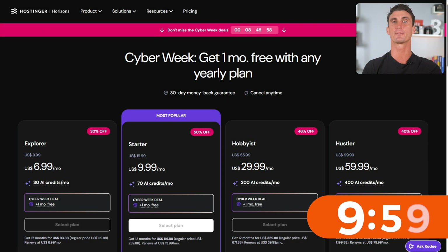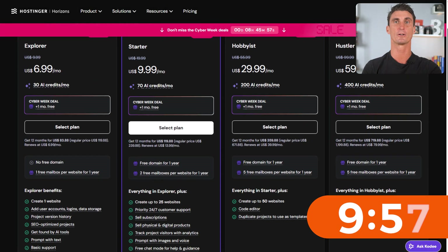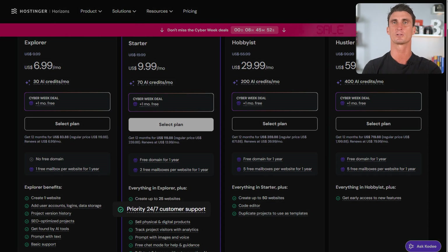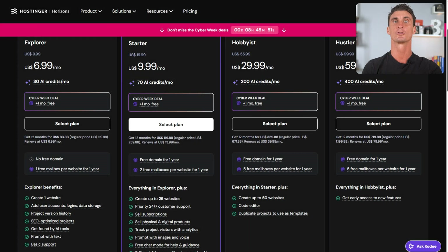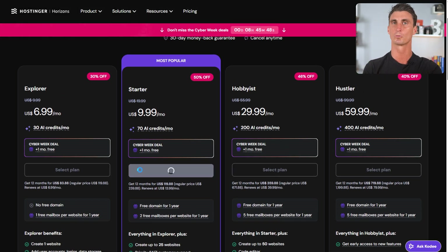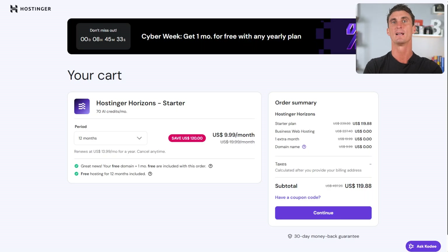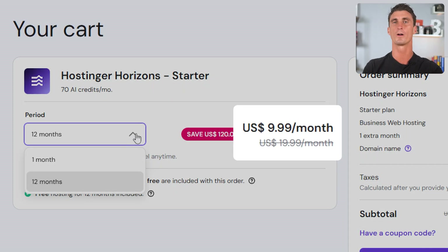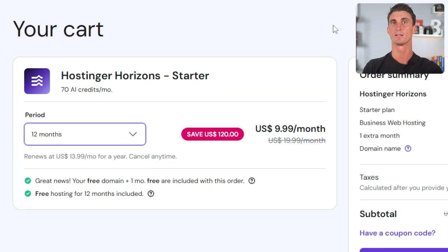First you have to choose your Horizons plan. They offer different plans, but if you are a beginner I personally recommend the starter plan because you get all the e-commerce features, 24/7 customer support, up to 25 websites, and even free hosting and a domain name. Click on select plan and it will take you directly to the checkout page. They have plan periods of one month and 12 months — the 12-month plan offers the best value. It locks in the lowest monthly rate for a whole year, saving you a lot of money, and they give two free months of complimentary service when you sign up for the one-year plan.